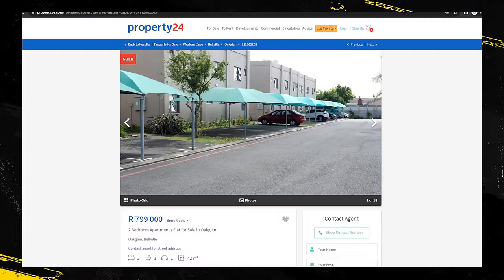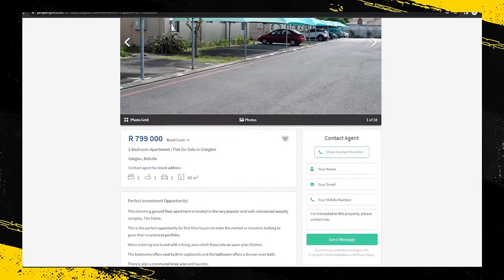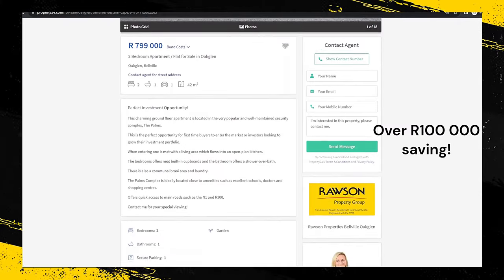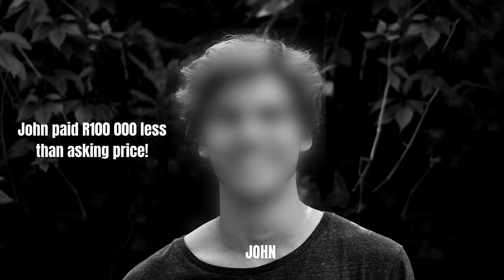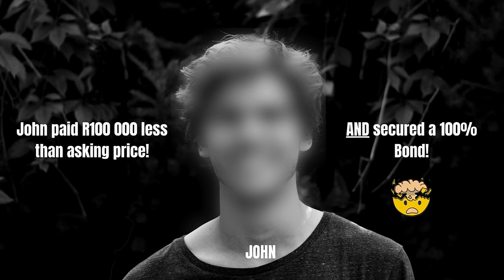In this video, we're going to take a look at a real life case study of an excellent property deal in Cape Town, which was just secured by John for under 700,000 Rand. John is a family member that we've been mentoring for a few years now. And since he's just closed this deal, we thought we'd share all the details with you to show you that it is still very much possible to get these types of deals even in late 2023. John managed to get over 100,000 Rand off the property list price and secure a 100% bond on the property.